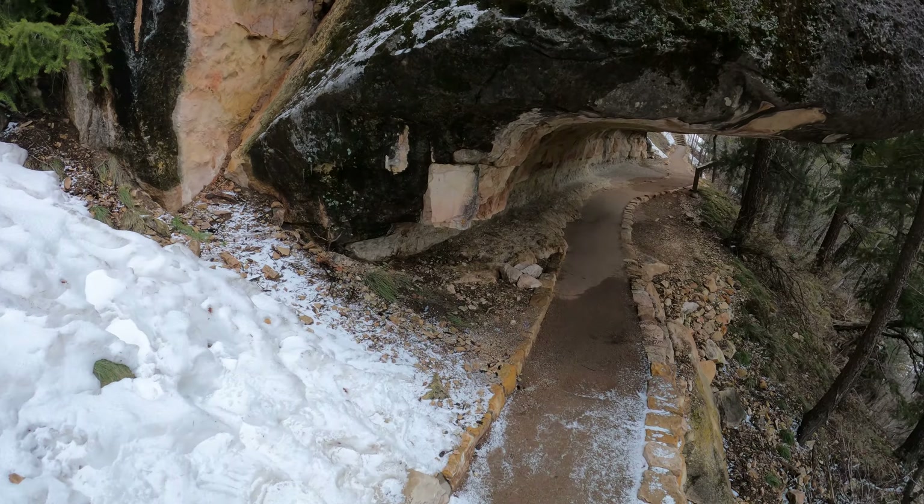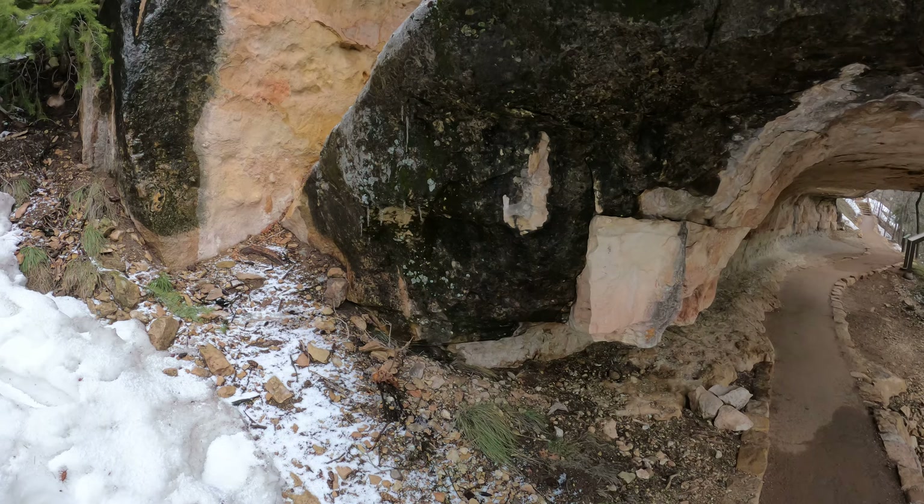Walnut Canyon, on the island loop. Wow, a little bit of ice there.